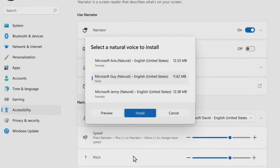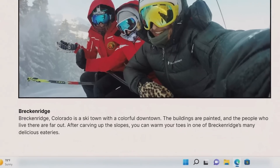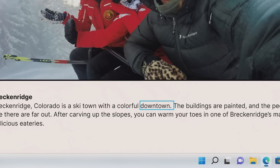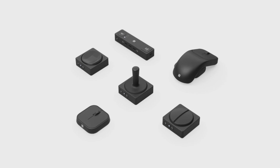Voice access allows you to control your PC using only your voice. And natural voices for Narrator create more pleasant-sounding audio to assist in navigating, reading, browsing the web, and interacting with apps. These Windows features, paired with our adaptive kit, new adaptive accessories, and 3D-printed pen grips, are designed to keep you focused on creating and being productive — putting you at the center.